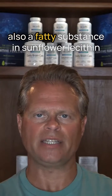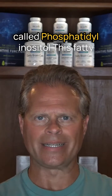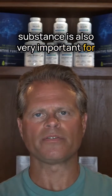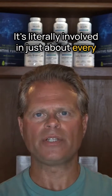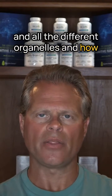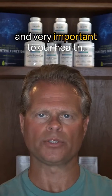Number two, there's also a fatty substance in sunflower lecithin called phosphatidyl inositol. This fatty substance is also very important for cellular functioning. It's literally involved in just about every single aspect of how our cells function and all the different organelles and how they function as well. So that's something that's also very crucial and very important to our health.